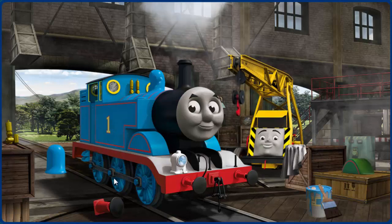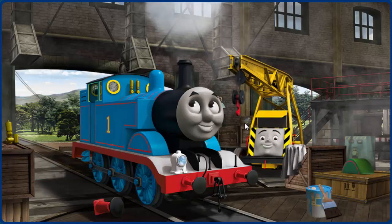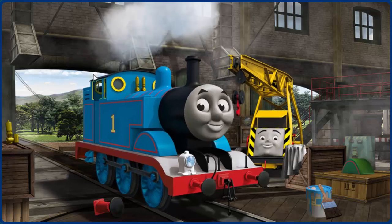Great job, but there's still more to do. You fixed it! Thomas is ready to be really useful again.